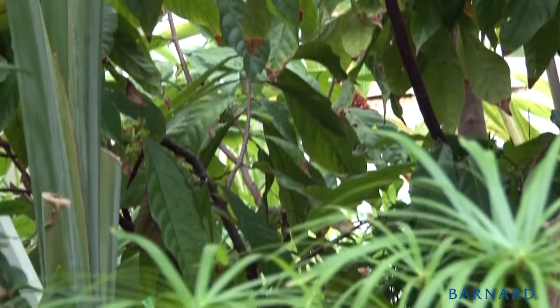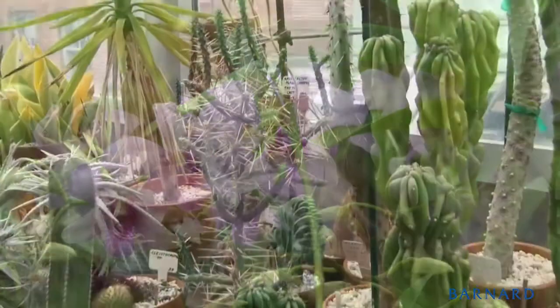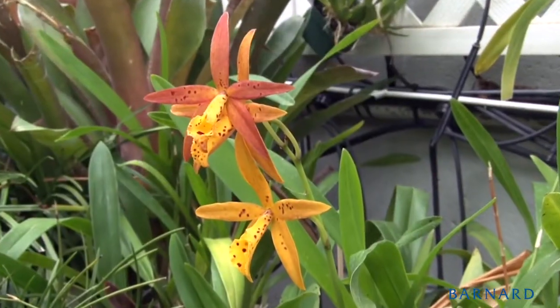Actually coming and seeing the plants as they're growing, as they're changing throughout the seasons, you have an opportunity to interface with the living world in a way that a book just doesn't offer.